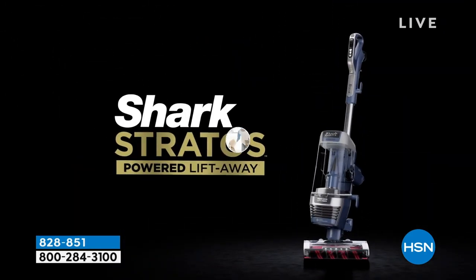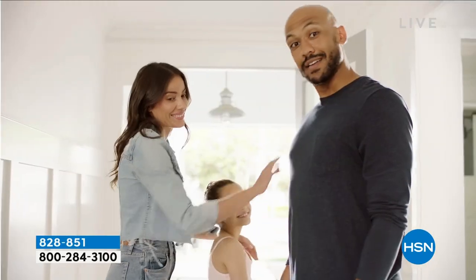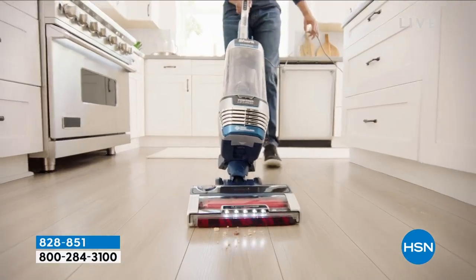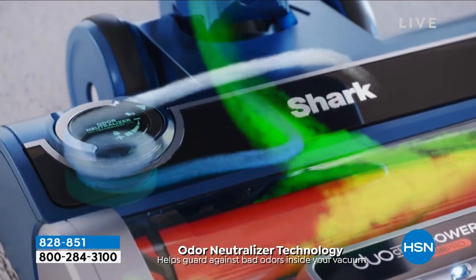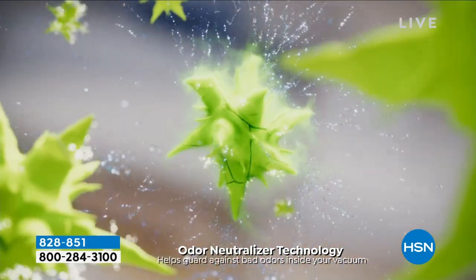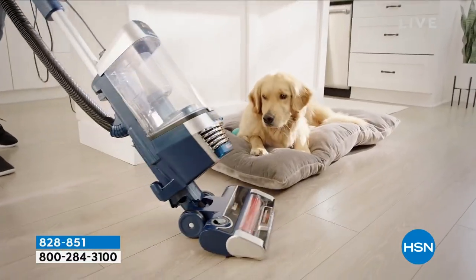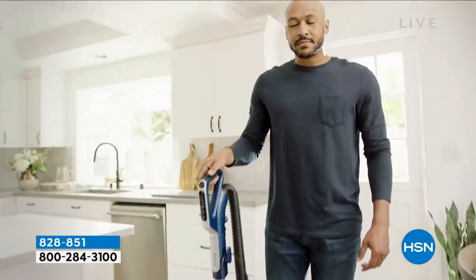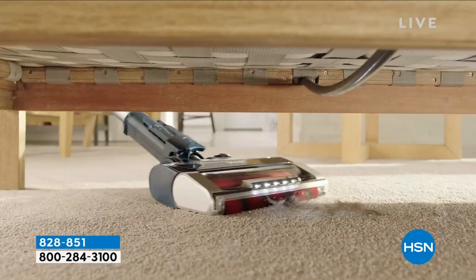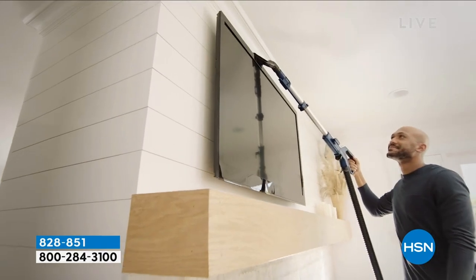If you went into your store today and just said you want the best — you don't want to worry about hair getting caught in the brush, you don't want dust or allergens spilling back into the air — there's true HEPA technology built into this, there's a forever filter, and it has that elite fin technology. So the dirt and messes can run but they cannot hide.